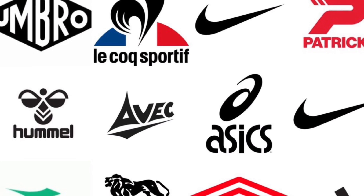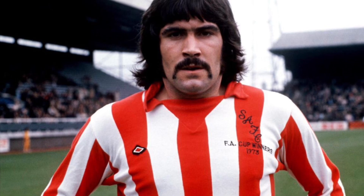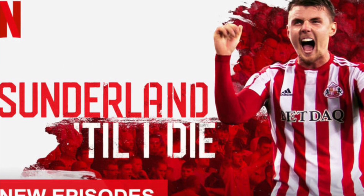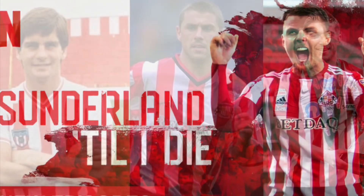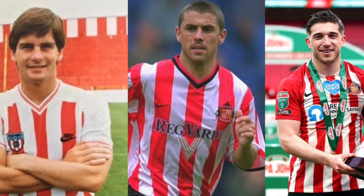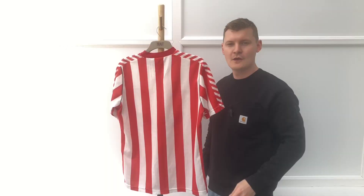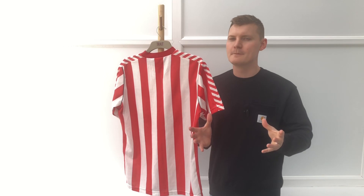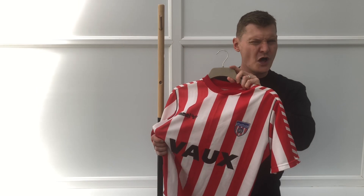So there you have it — ten companies across half a century. But who is the greatest? You would think it would be Umbro, the OG, the one that started it all. But what about Adidas? They made the most shirts and are probably the most recognisable globally thanks to Sunderland Till I Die. Or what about Nike — three separate stints spanning back four decades, as well as the two recent Wembley wins? It's got to be them, hasn't it? Well, no. There's one brand that seems to have risen above the rest as the most beloved — and it's Hummel!